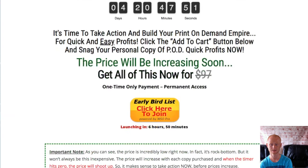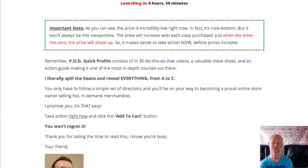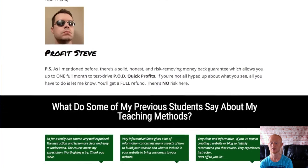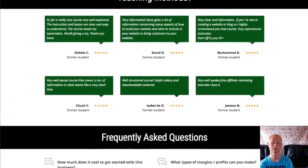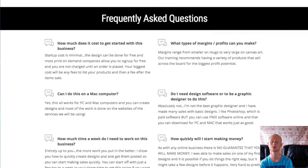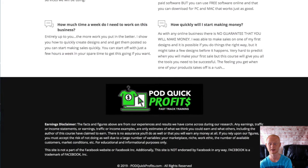This is a fantastic deal that could make you a lot of money and I'm also including my massive can't-be-beaten affiliate marketing bonuses that really will help you to succeed fast. They'll be waiting for you in the download area, ready for immediate download when you purchase Podquick Profits Training through my bonus page today, which you should check out by clicking on that link that's right below this video. I hope to see you soon. Take care for now.